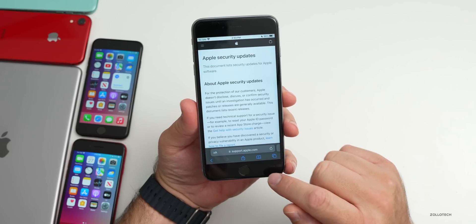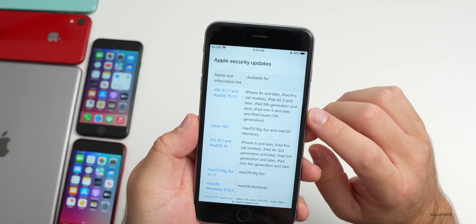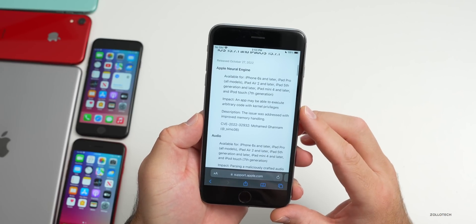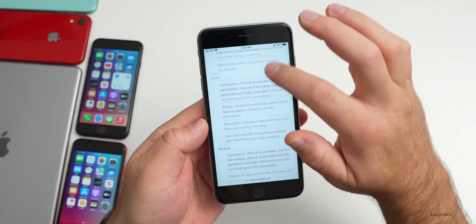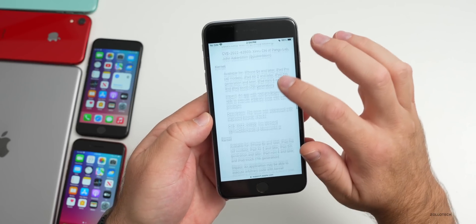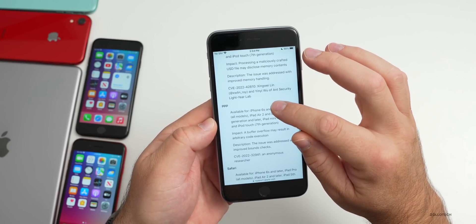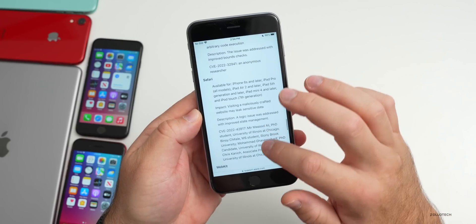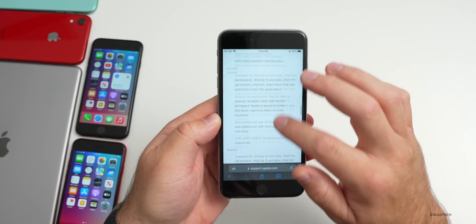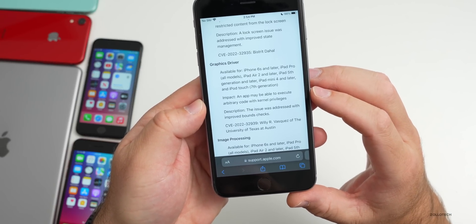Security updates are the number one reason they released this update. On the Apple security website, under iOS 15.7.1 and iPadOS 15.7.1, you can see quite a few fixes — for the Apple Neural Engine, audio, backup, FaceTime, graphics drivers, image processing, kernel, model I/O, PPP, Safari, WebKit, Wi-Fi, and z library.